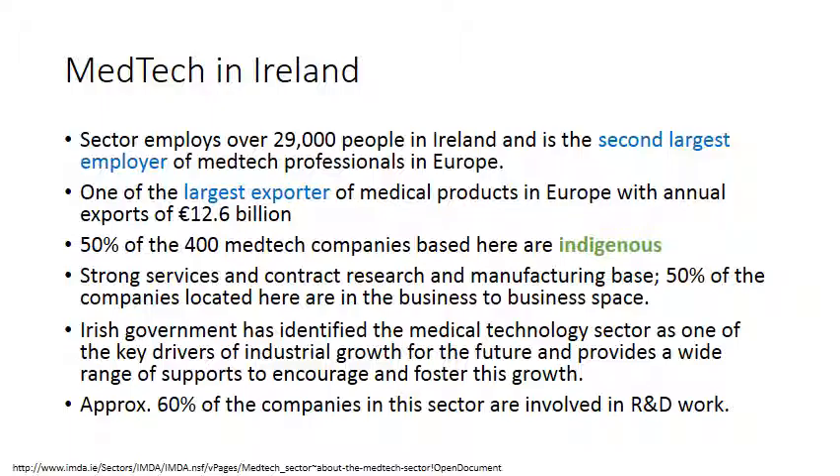The sector employs over 29,000 people in Ireland, making it the second largest employer as well as the second largest exporter of medtech professionals in Europe, with exports of 12.6 billion. Significantly, 50% of the 400-plus medtech companies based here are indigenous — homegrown companies. There is a strong services, contract research, and manufacturing base, with multinationals clustering alongside contract research and manufacturing companies. The Irish government has identified the medical technology sector as one of the key drivers of industrial growth for the future and provides a wide range of supports to encourage and foster this growth.